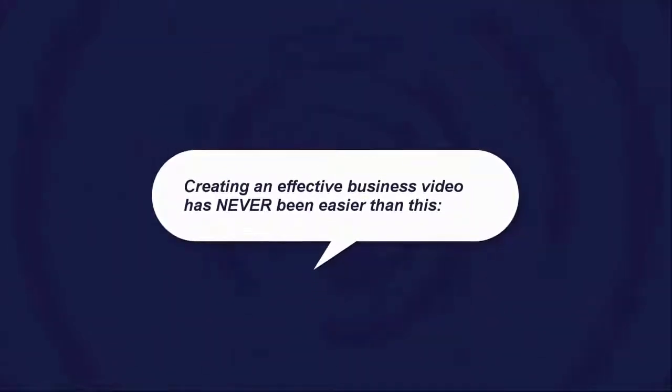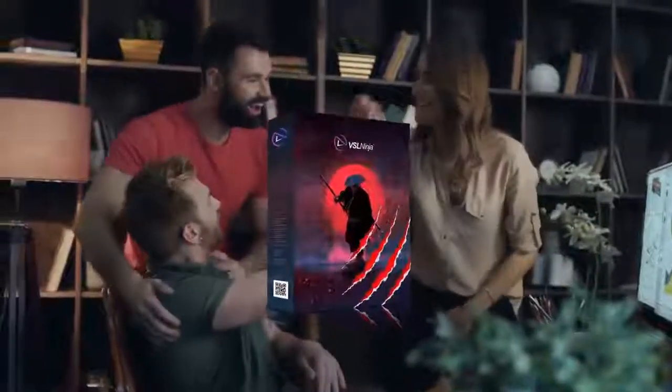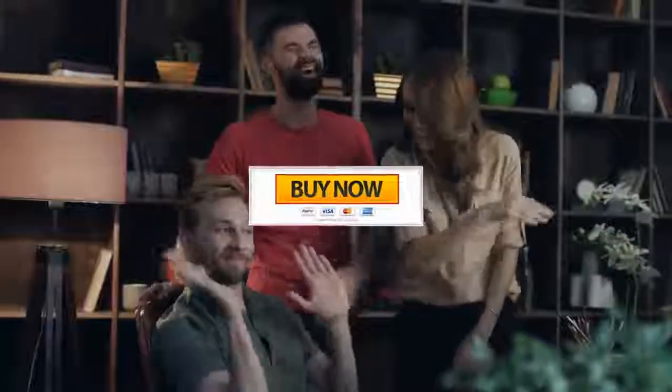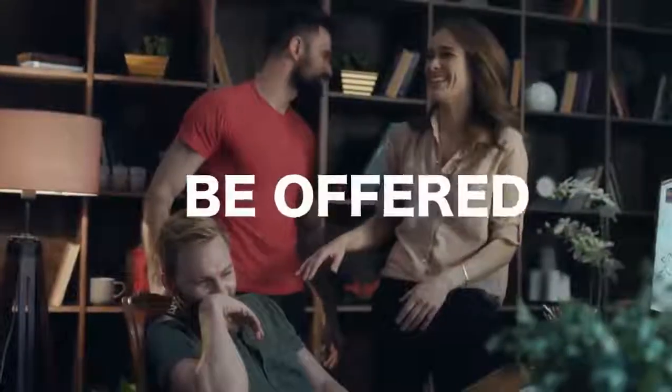Creating an effective business video has never been easier than this — it's literally as easy as 1, 2, 3. So why wait? Grab your VSL Ninja Pro Package now. All you need to do is click the button below. Our early bird discount and bonuses are waiting and will expire within a couple of hours. Grab it fast — the discounted price will never be offered again.